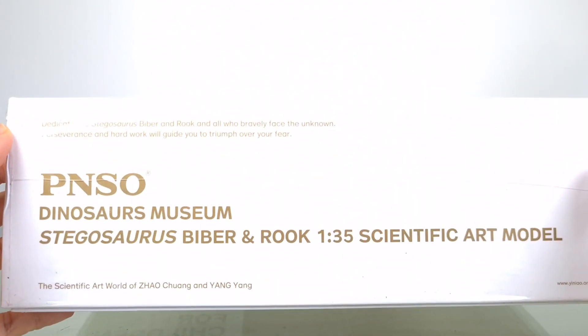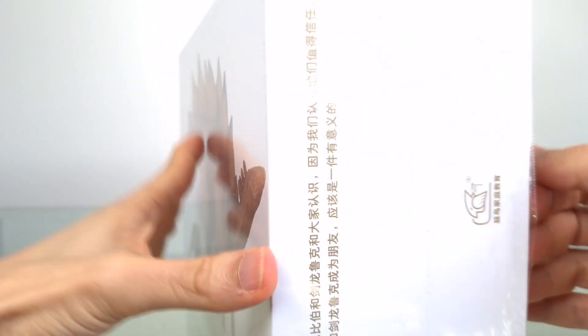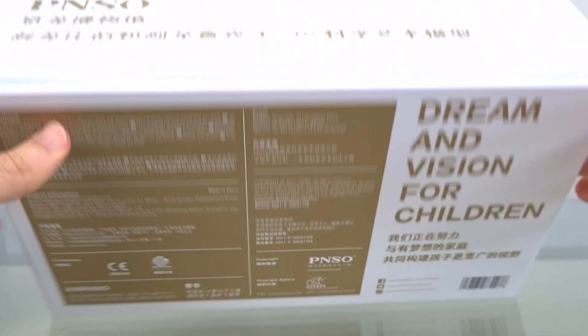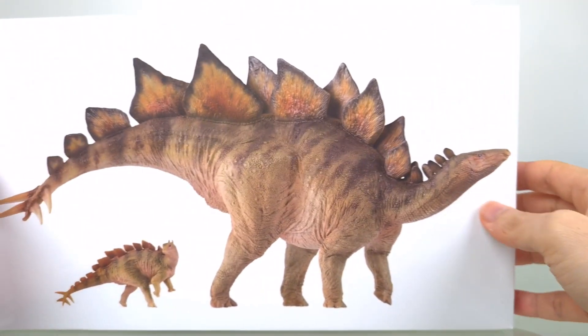And a baby. I believe it's the first time PNSO has done a set like this. And it's always exciting when you have the makings of a diorama. You can see it comes in a museum line box, and it's always such a special thing to receive one of these white boxes.